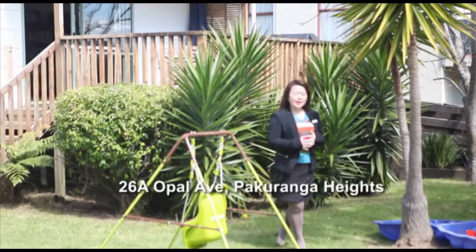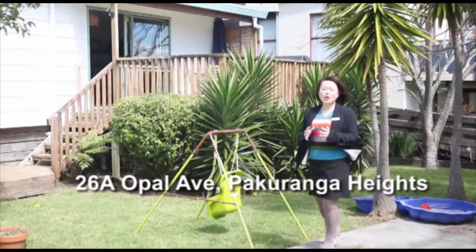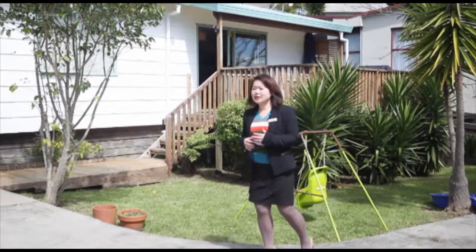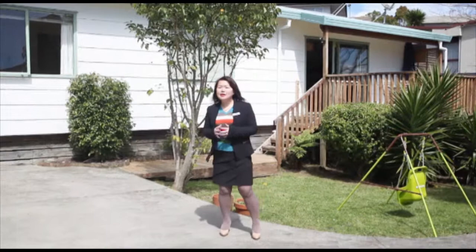We are now at 26A Opel Avenue in Pakuranga Heights. Opel Avenue is a cul-de-sac street, very peaceful. More than that, this home is located at the end of the driveway, so it's very private and very peaceful.